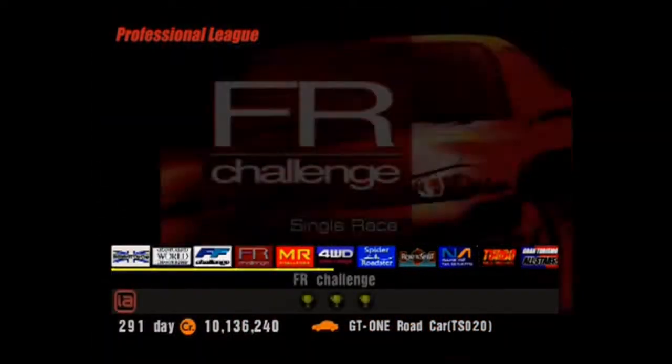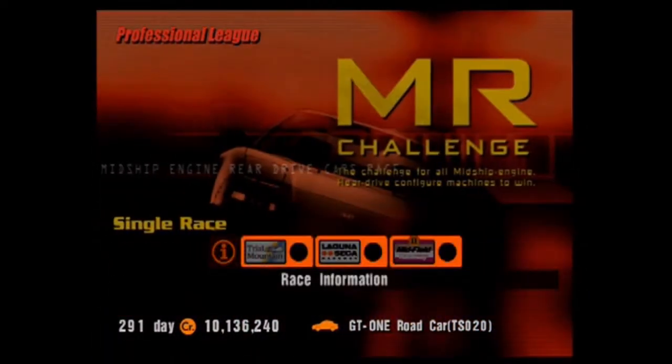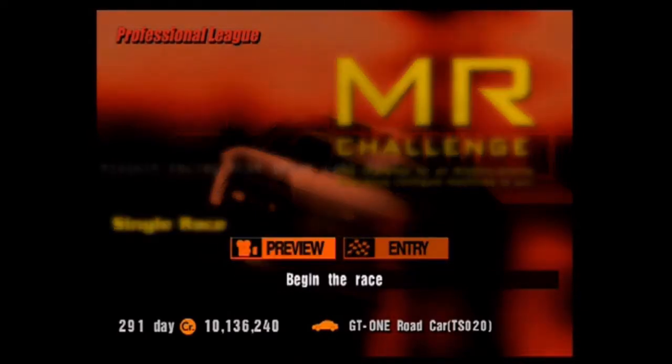Time to initiate the clinic. Ludicrous speed! Trial Mountain, Laguna Seca, Andretti Field raceway in reverse. Let's do this.